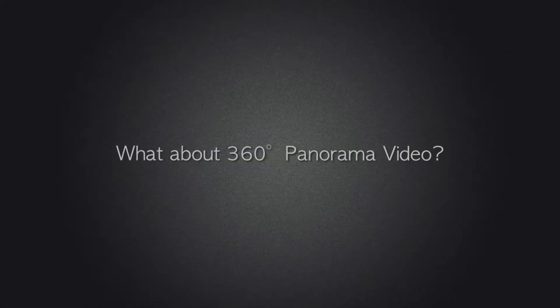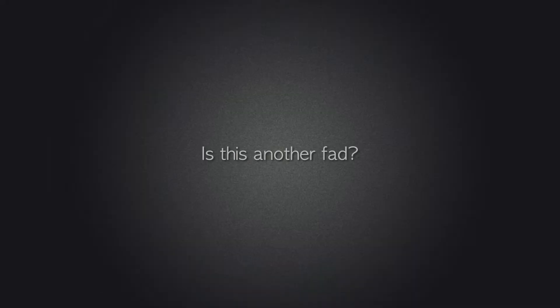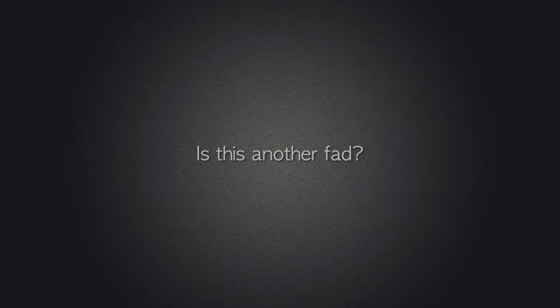Now 360 panorama video is also back, but is this just another fad? No one really knows, but I think 360 video is a little different than 3D.